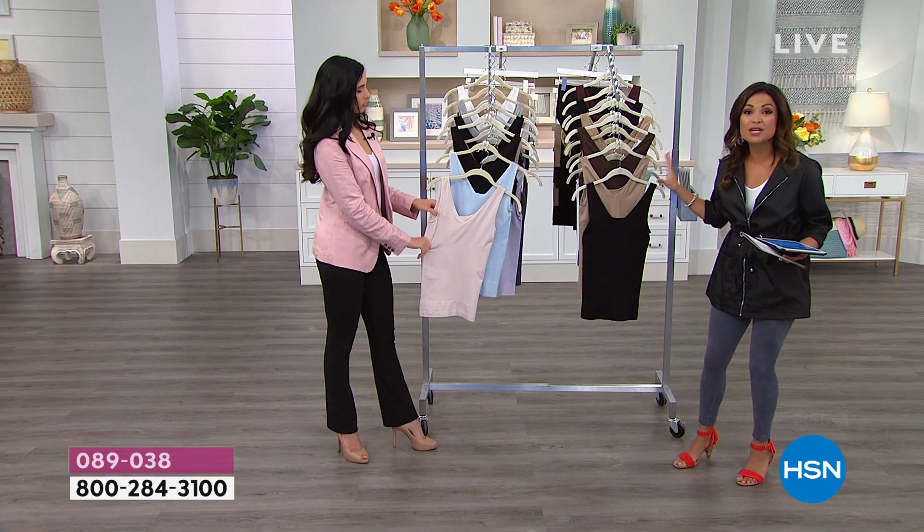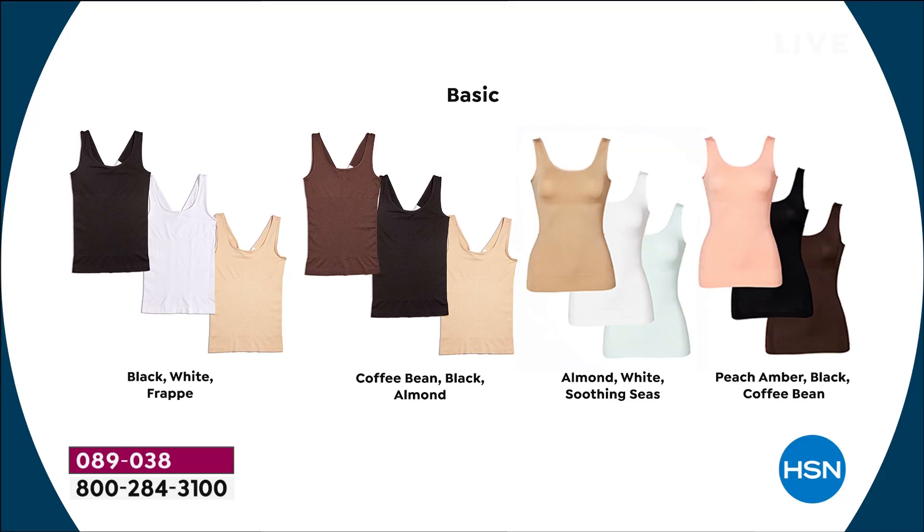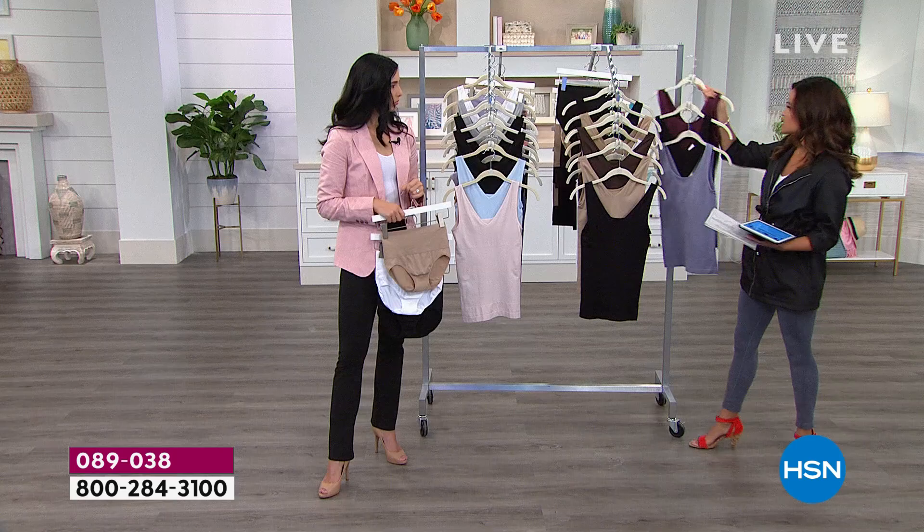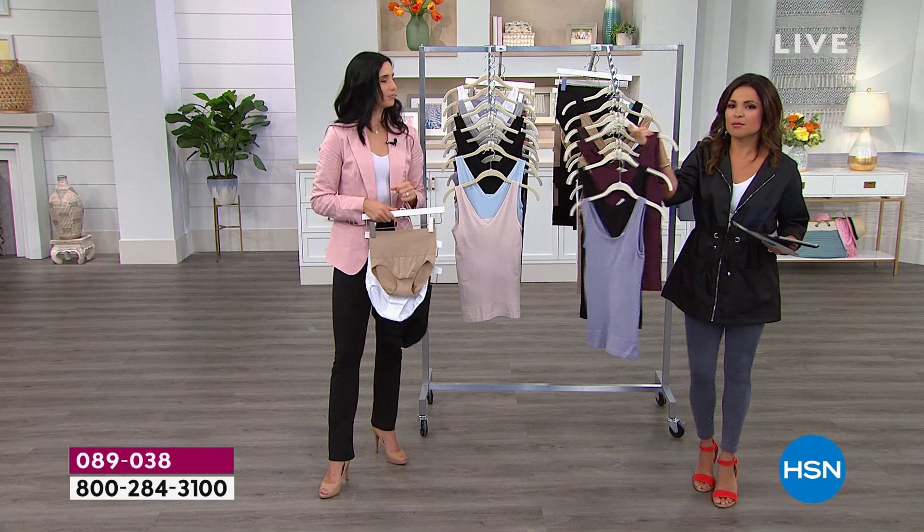Great colors too. When you order, decide if you want basics or fashion. Basics include: black, white, and frappe; coffee bean, black, and almond; almond, white, and soothing seas; or peach amber with black and coffee bean. Fashion colors include: black, almond, and thistle (a soft lavender-gray); black, skyway, and hush; blue indigo with white and silver; black with white and blush; and fig with black and silver bullet. Three different colorways for every set.